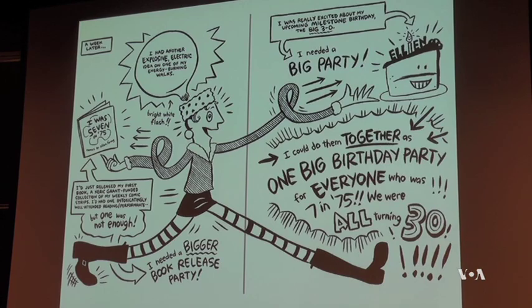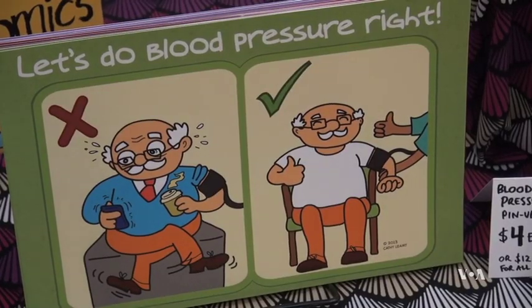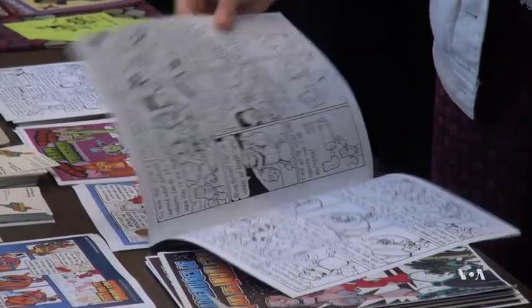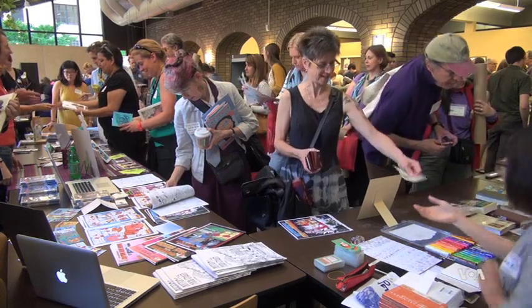Comics are still a small part of the healing arts, but doctors who use them say they play an increasingly important role. For producer June Soh, Amy Katz, VOA News.